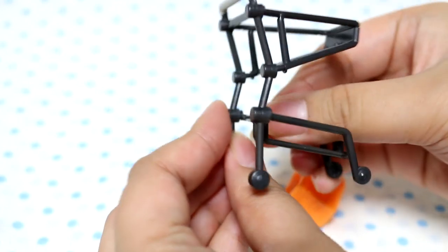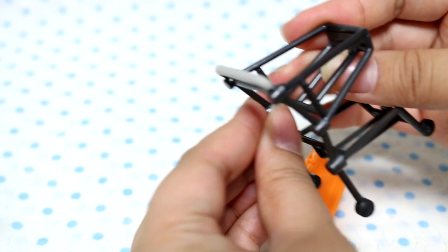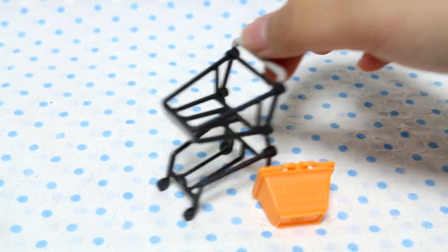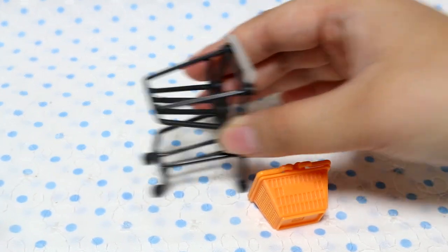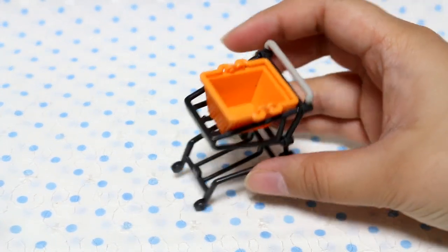It's like it doesn't all fit. Of course it does. Ta-da! There is the shopping cart. The tires don't actually roll.